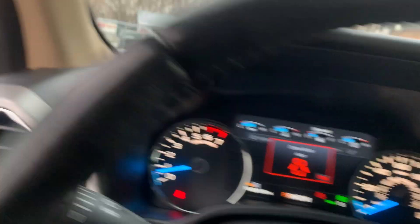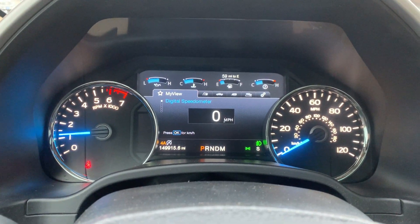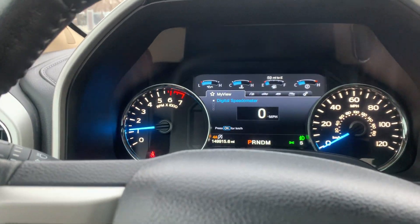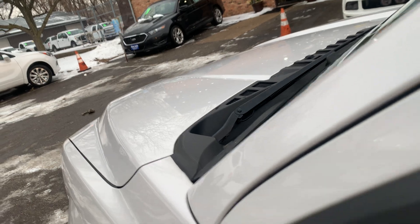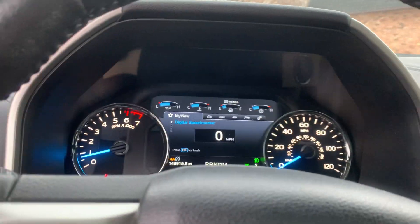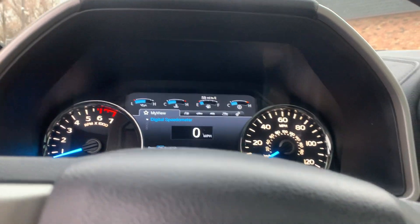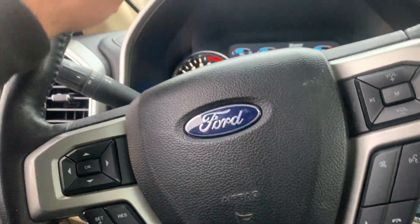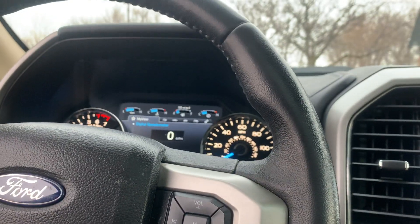Let's hop in here. No misfire, no hesitation. Engine sounds real healthy. Automatic transmission goes from gear to gear without any delays. You can also shift manually. This vehicle does have the auto stop feature that you can also deactivate.